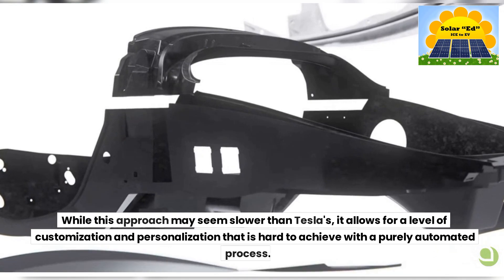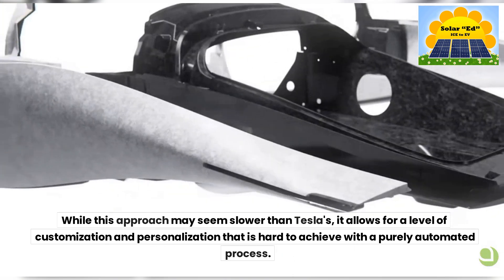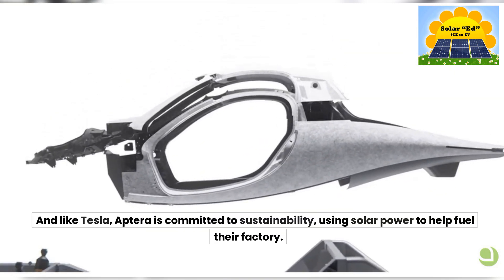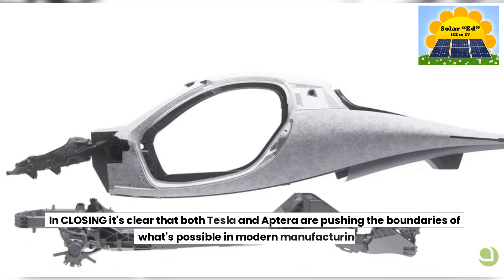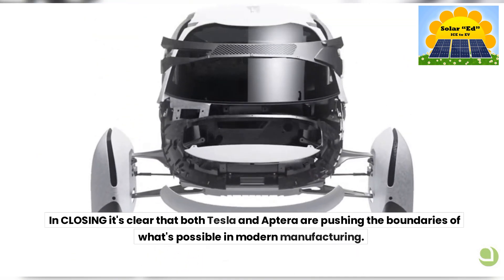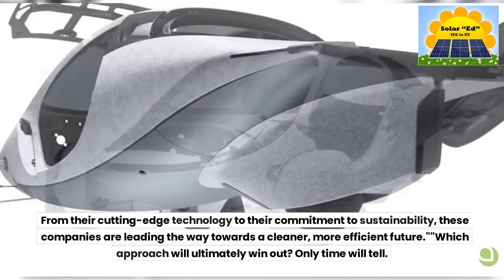While this approach may seem slower than Tesla's, it allows for a level of customization and personalization that is hard to achieve with a purely automated process. And like Tesla, Aptera is committed to sustainability, using solar power to help fuel their factory. In closing, it's clear that both Tesla and Aptera are pushing the boundaries of what's possible in modern manufacturing. From their cutting-edge technology to their commitment to sustainability, these companies are leading the way towards a cleaner, more efficient future.